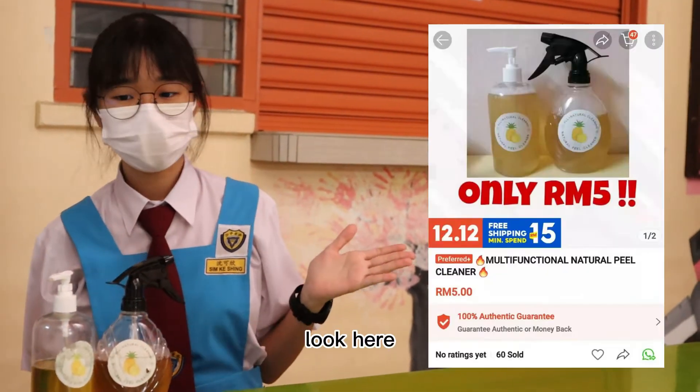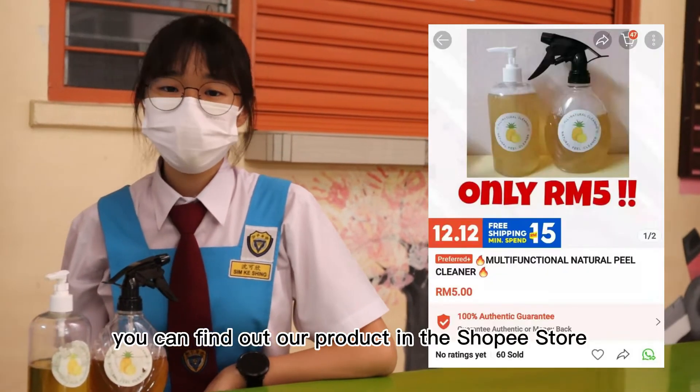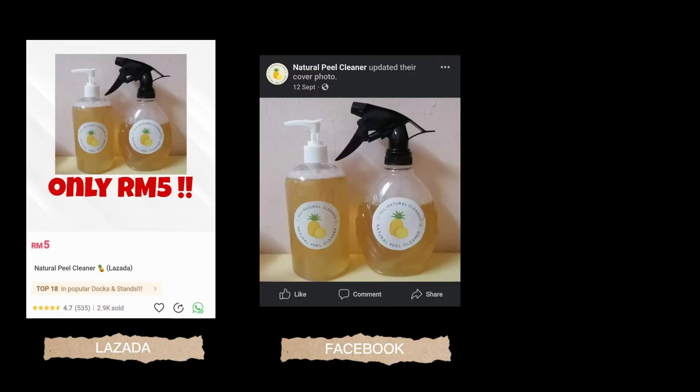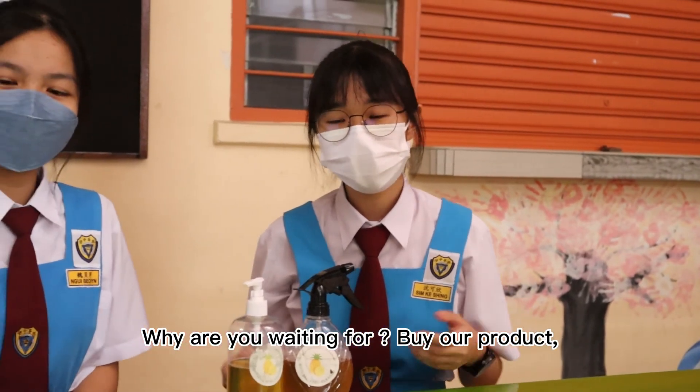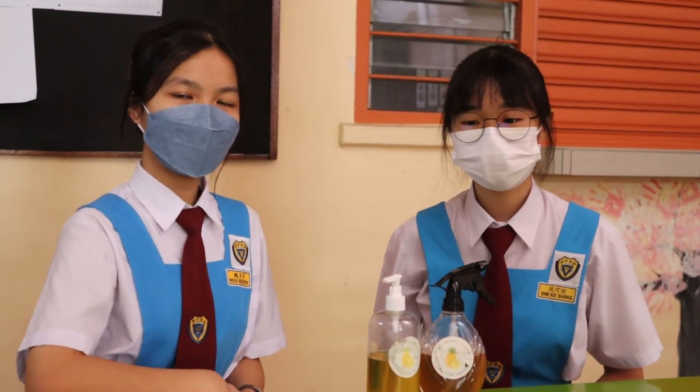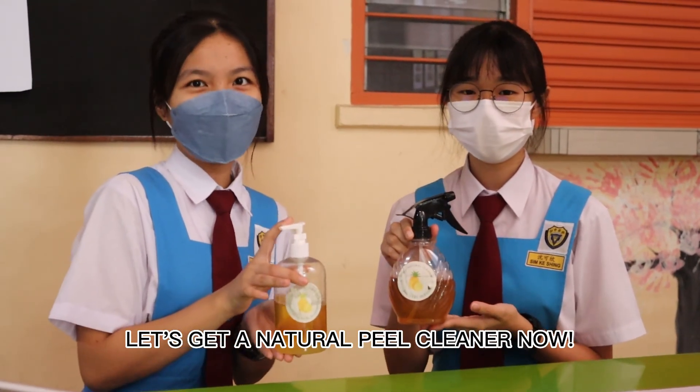Look here. You can find our product in the Shopee store. Not only that, we also sell our product through online platforms such as Lazada, Facebook and Instagram. What are you waiting for? Buy our product, save the world and make your life easier. Let's get a natural peel cleaner now.